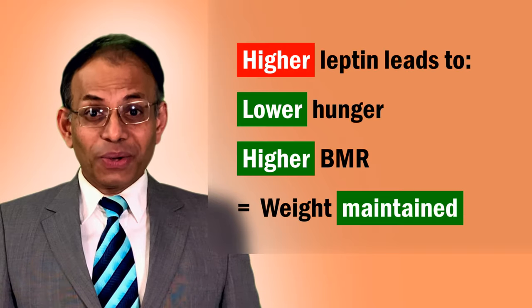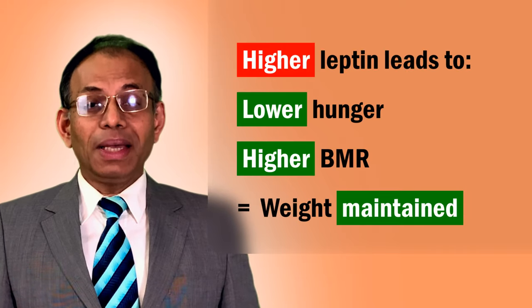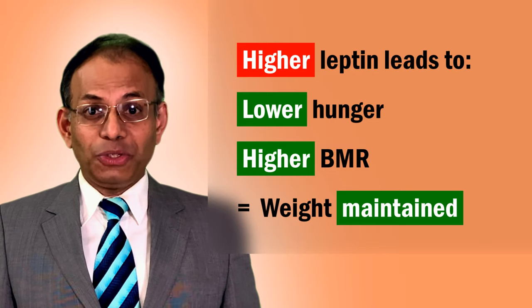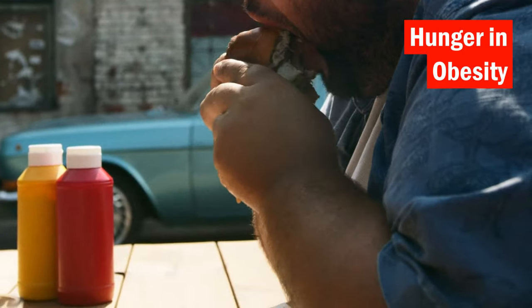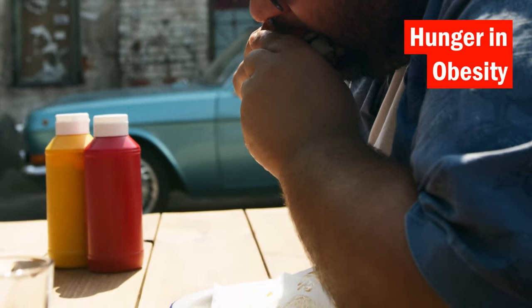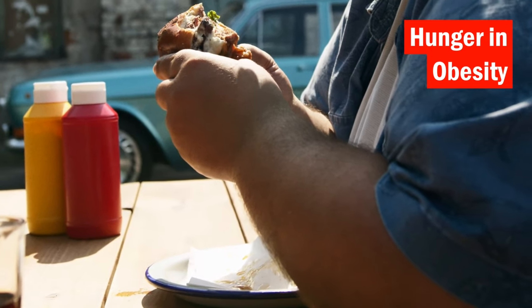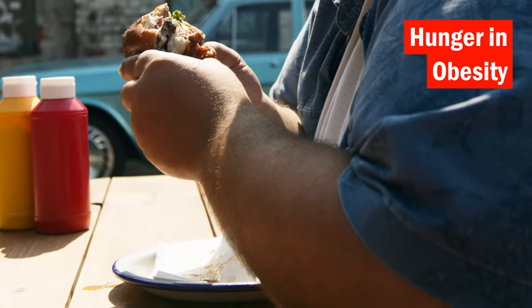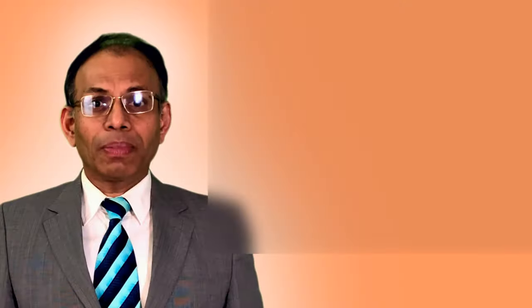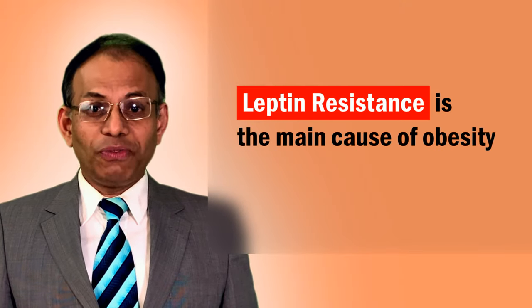Consequently, your hunger goes down, your resting metabolic rate or BMR increases, and your body maintains your weight. Unfortunately, in obesity, your leptin levels rise but your hunger does not fall. This is because your body and brain become less sensitive to leptin, so even high levels of leptin don't make your brain sense satiety. This is called leptin resistance and is considered to be the prime cause of obesity.